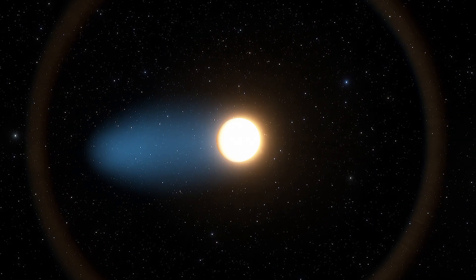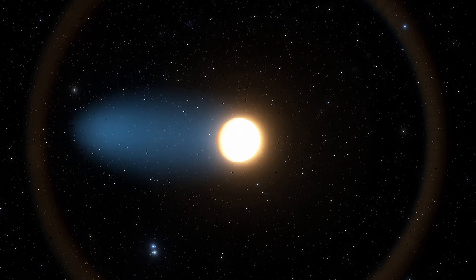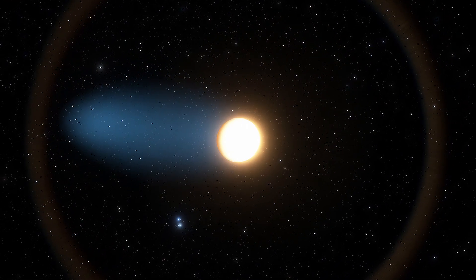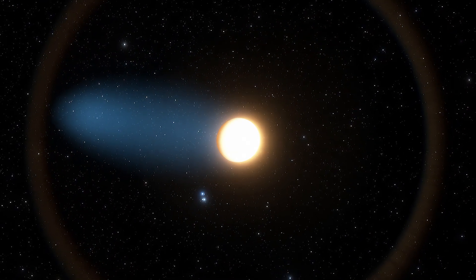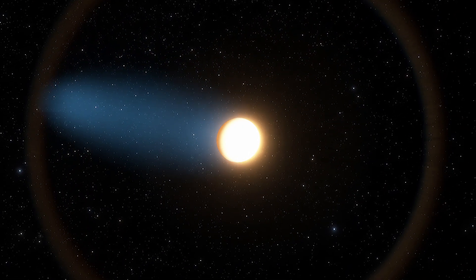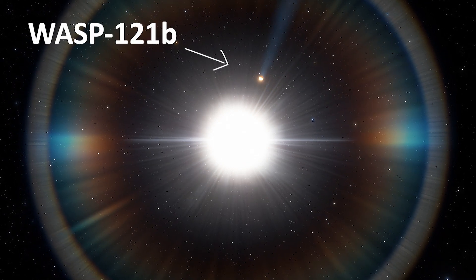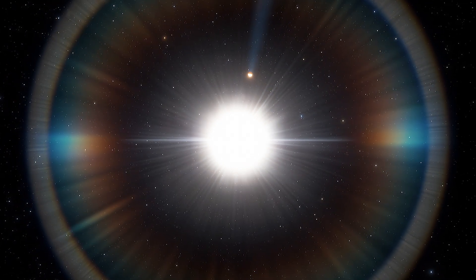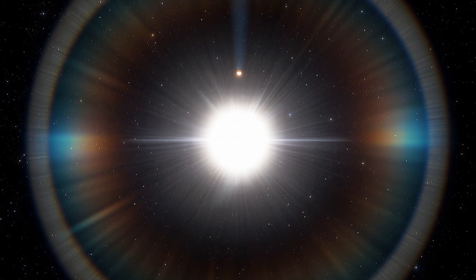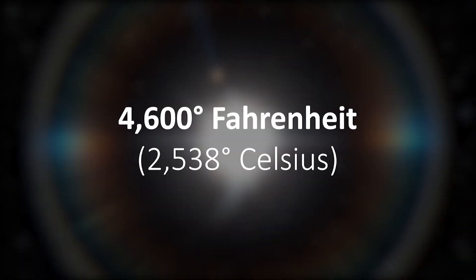In August 2019, researchers reported that they had found a weird football-shaped exoplanet shedding its atmosphere at a rapid rate and losing heavy metals like iron and magnesium along with it. This puffy hot Jupiter, called WASP-121b, orbits so dangerously close to its star that its upper atmosphere reaches a blazing 4,600 degrees Fahrenheit.